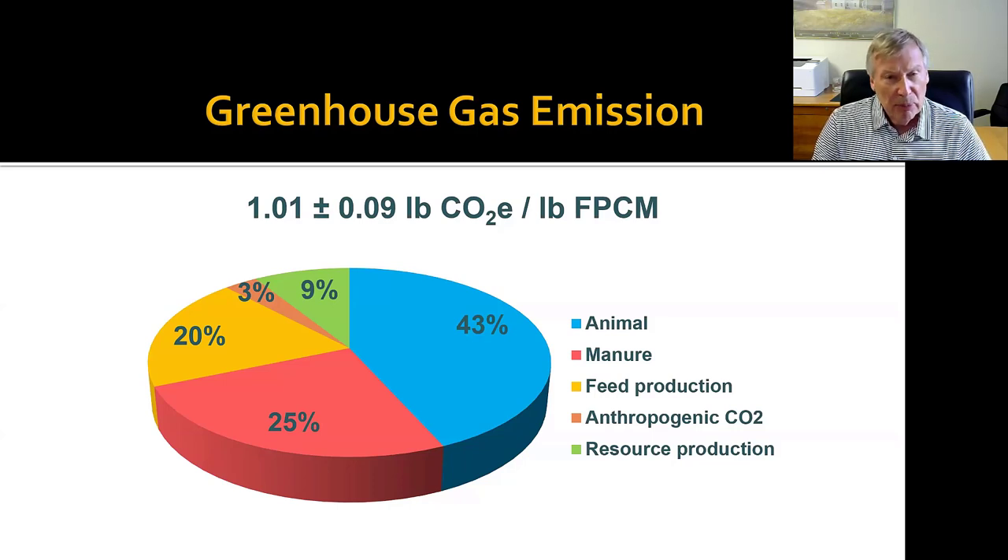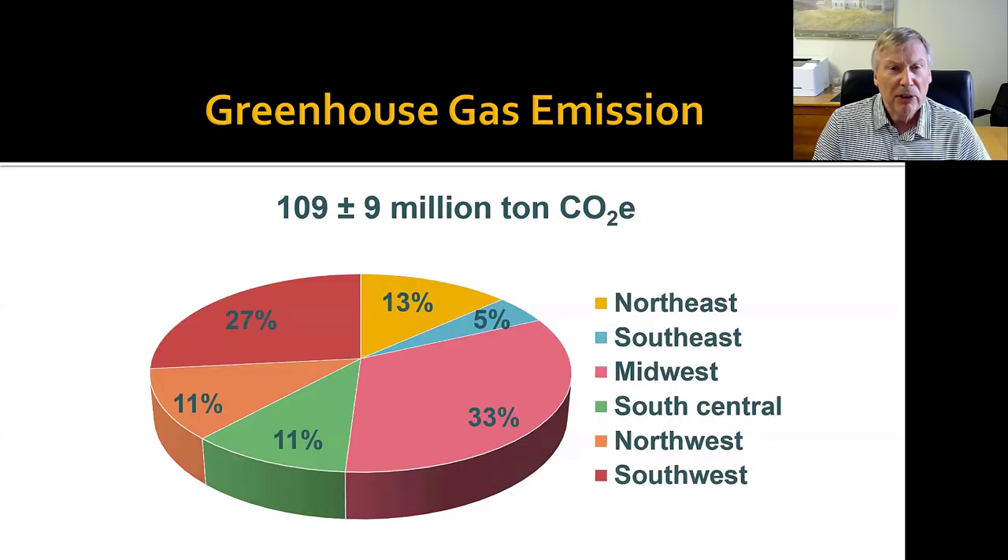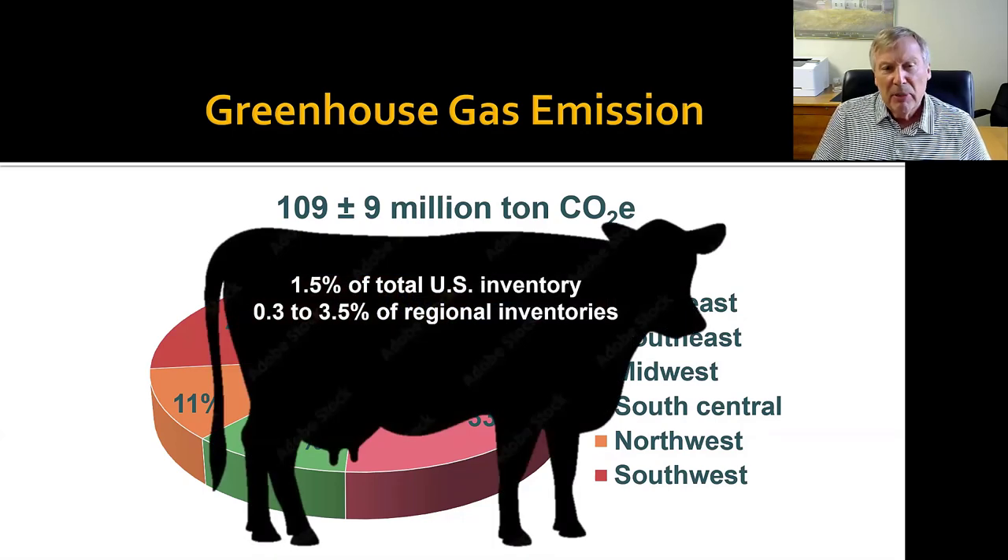Resource production — the production of all these other resources coming onto the farm — is also a component. Looking at the total overall milk across all dairy farms in the United States, it comes out to a little over 100 million tons of CO2 equivalent being emitted from our farms. Looking at the breakdown across regions, the Midwest comes out a little bit on top, with the Southwest — primarily California — a close second. To put this in perspective, this comes out to about 1.5% of the total greenhouse gas emissions reported from the United States.